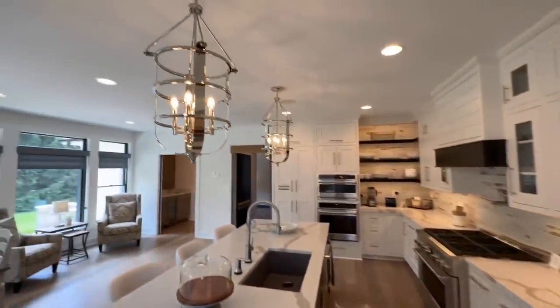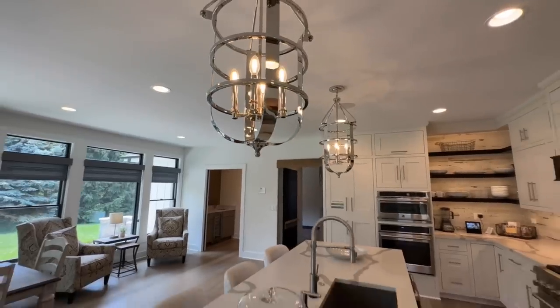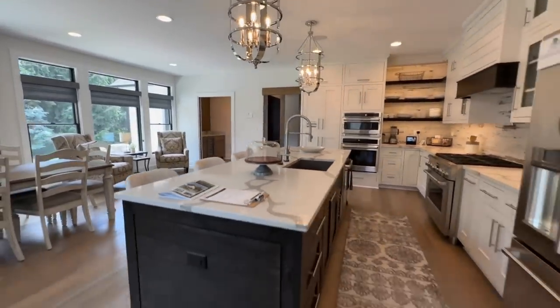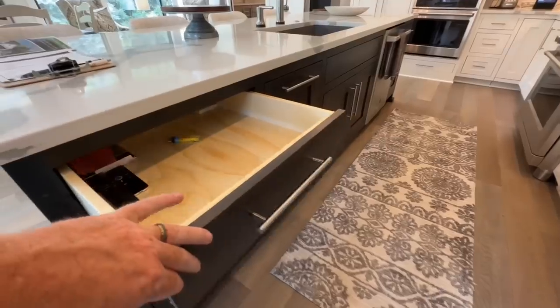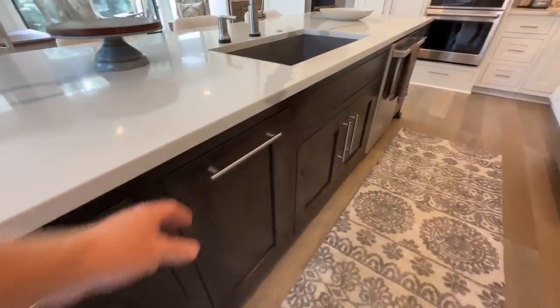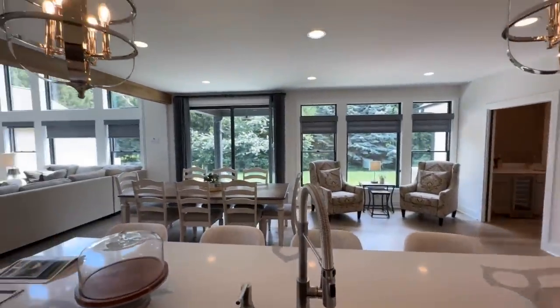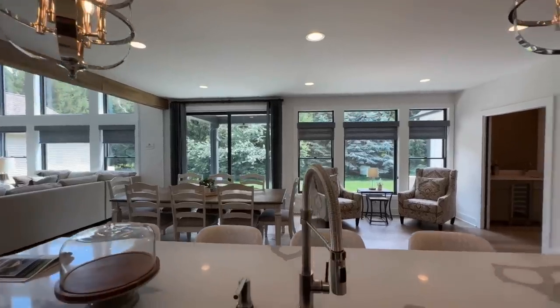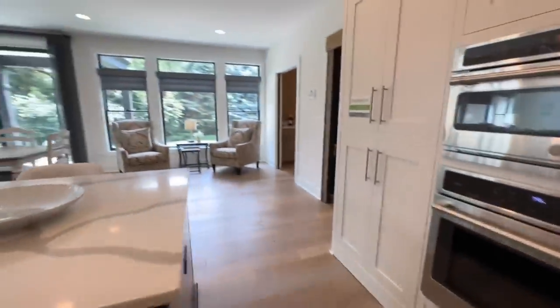Into the kitchen — serious-looking pendant lights that look hefty, really sharp wood detailing, a trash can drawer, undermount sink, dishwasher, and additional cabinets and drawers along the side.